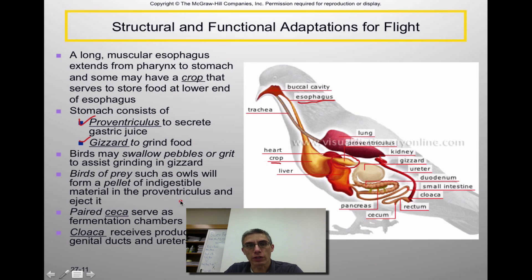Birds of prey — such as owls, hawks, and kites — form a specialized structure called a pellet. This pellet consists of indigestible material in the proventriculus, and because it's indigestible, the bird needs a way to eject it. Normally that pellet is passed back up through the digestive tract and coughed up. In some science classes you actually dissect owl pellets, which contain things like fur and bones — material that simply isn't digestible by that bird.